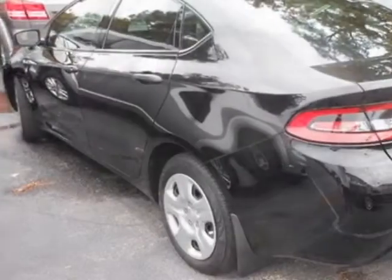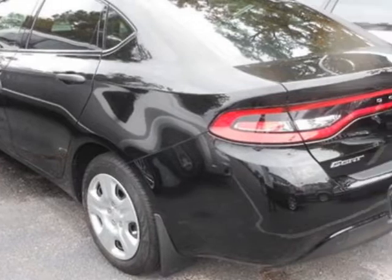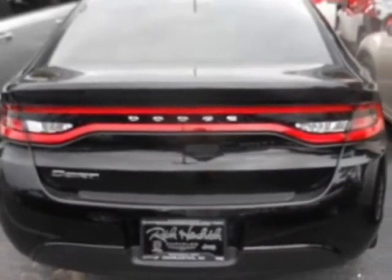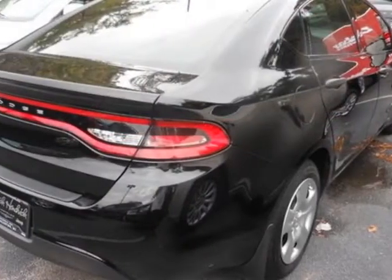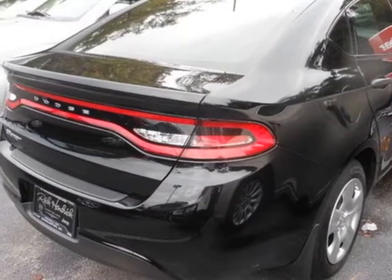This vehicle gets an estimated 25 miles per gallon in the city and an estimated 36 on the highway. This Dart boasts a 2.0 liter engine and has an automatic transmission.